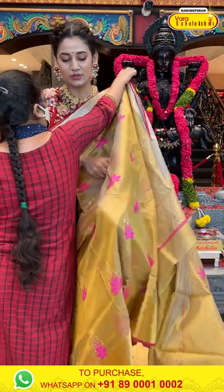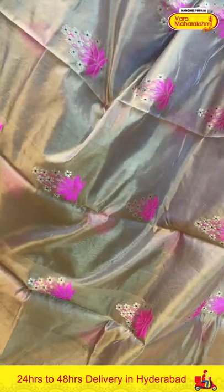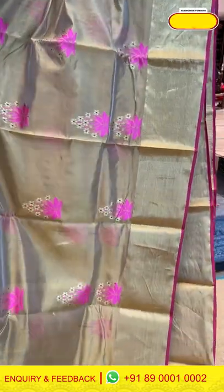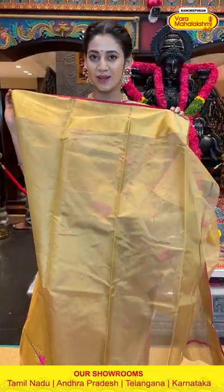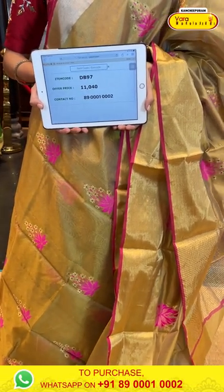Here's the next one — a gorgeous gold color chanderi silk saree. The body has floral booties in pink color and gold zari kadi, with beautiful gold zari floral booties. The added detailing in pink color creates a lovely pop of color and a beautiful contrast. The border has gold zari kadi, and the pallu has gold zari lines. Item code DB97, weaver's price ₹11,040. Send the screenshot to 89001 0002.